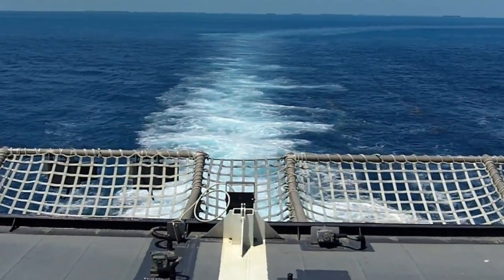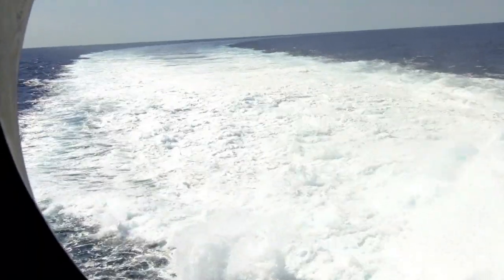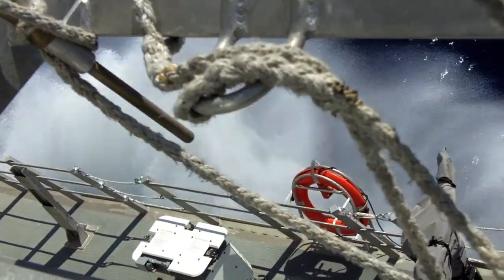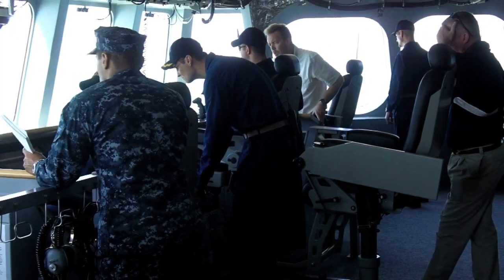Highlights of the trip included a 43-knot sprint and a series of 30-knot, 30-degree turns that were executed flawlessly. The Independence is an aluminum-hulled trimaran with a 40-person crew and room to berth 75.